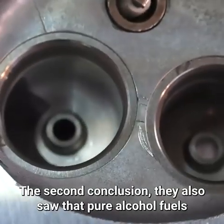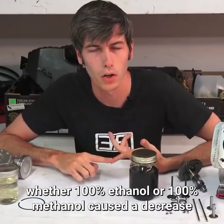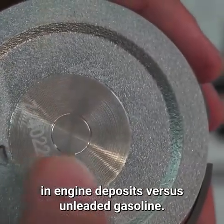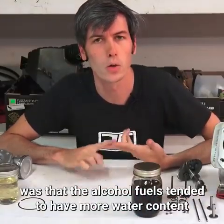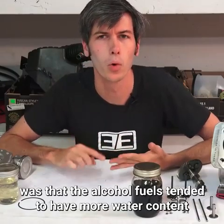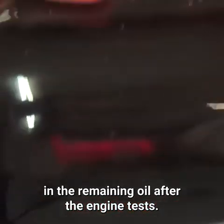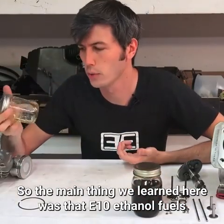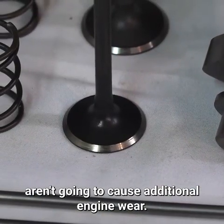The second conclusion: they also saw that pure alcohol fuels — whether 100% ethanol or 100% methanol — caused a decrease in engine deposits versus unleaded gasoline. And they also found that the alcohol fuels tended to have more water content in the remaining oil after the engine tests. The main takeaway was that E10 ethanol fuels used in your gasoline engine aren't going to cause additional engine wear.